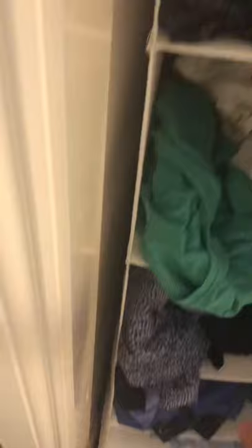Over here there used to be a wardrobe, but we've completely got rid of it. I've been using Mum and Dad's wardrobe, so we've got some of my clothes up here — t-shirts, long sleeves, vests, and t-shirts.